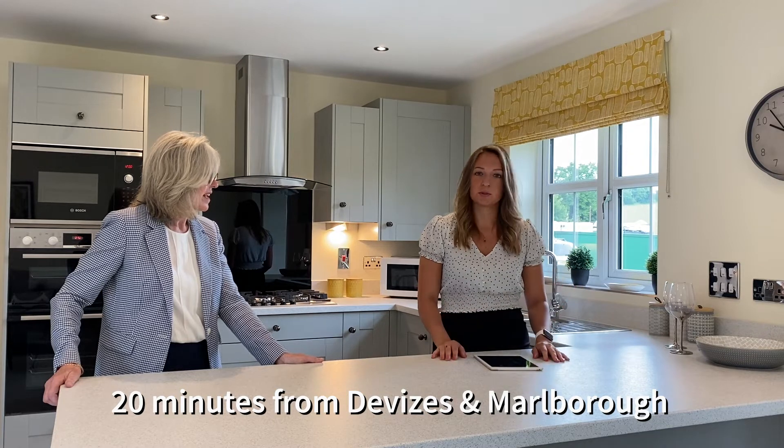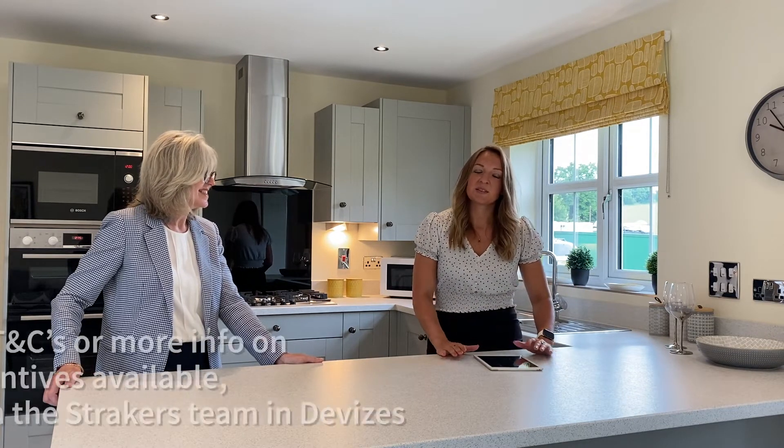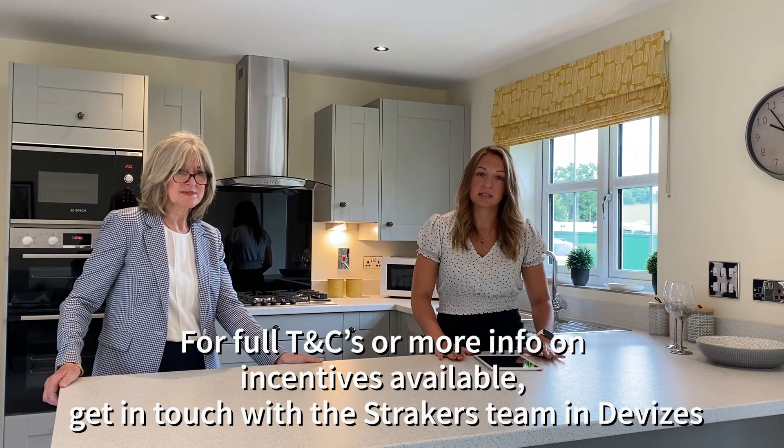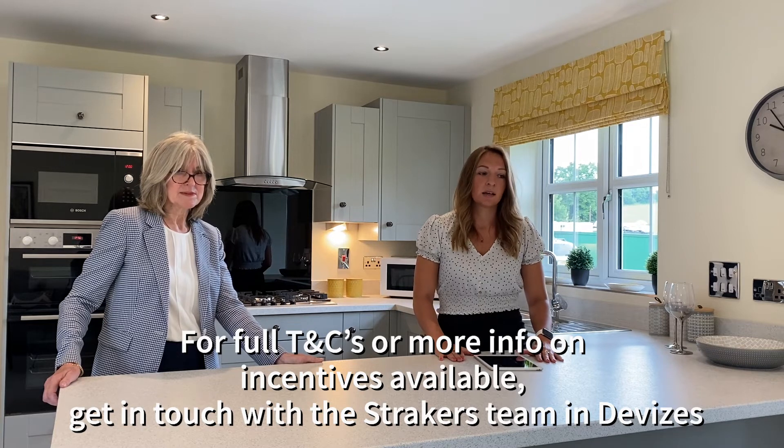Lovely, and we are surrounded by beautiful countryside here, aren't we? It's very, very pretty. So if you would like any more information on the incentives available on selected plots running throughout July, then please don't hesitate to get in touch with our Devizes team, who will be more than happy to help.